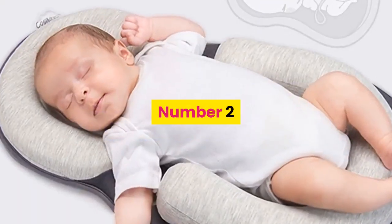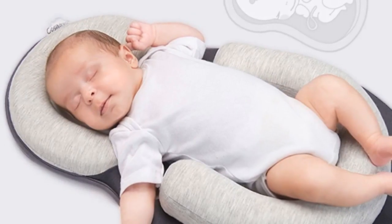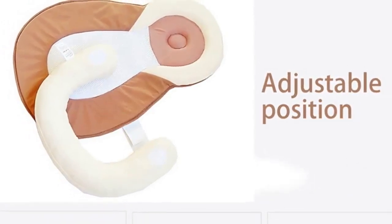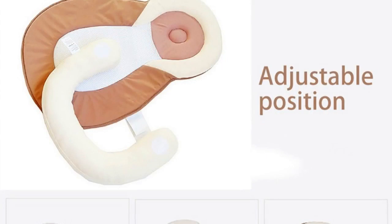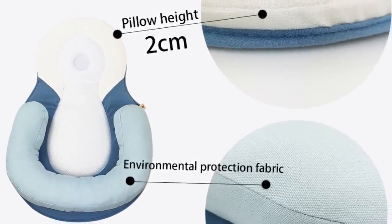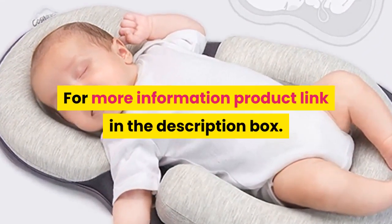Number 2. Brand name: Aditi Foppe. Material: Fabric. Model number: YRC-043. Feature: Portable. Age range: 0-3 months, 4-6 months, 7-9 months, 10-12 months, 13-18 months. Certification: N. Type: Crib. Barcode: No. Pattern type: Patchwork. Features: Portable. Material: Cotton. Weather washable — removable and washable. Type: Baby Crib. For more information, product link in the description box.